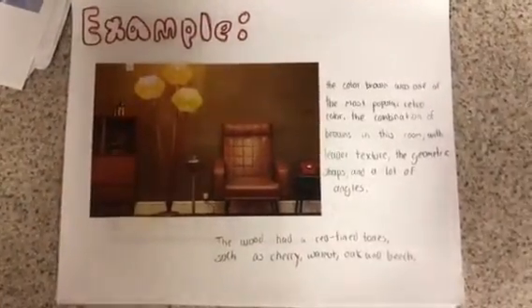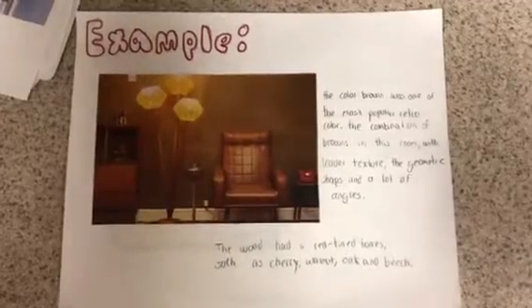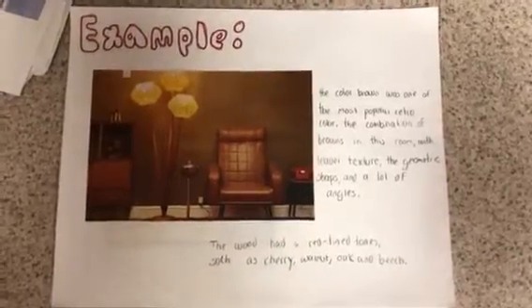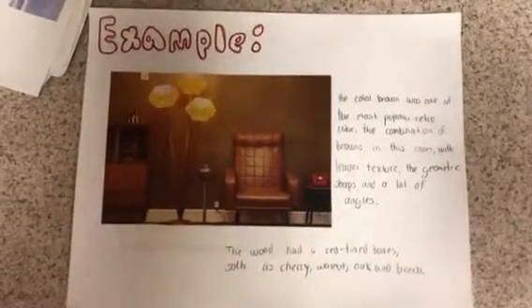In this room, the color brown was one of the most popular retro colors. The combination of browns in this room, with the leather texture of the chair, the geometric shapes, and the many angles, make this look retro.